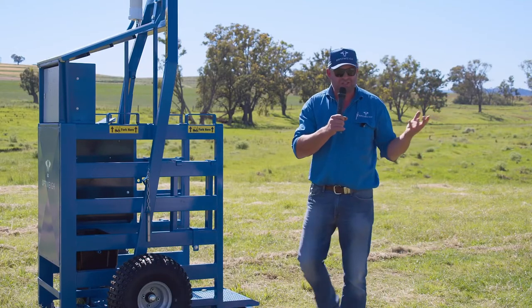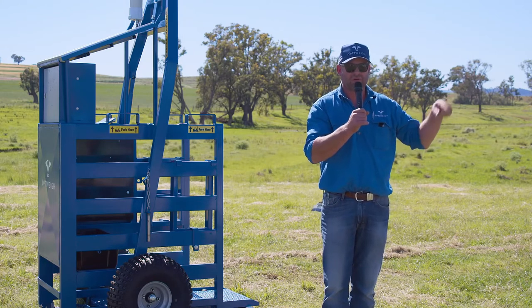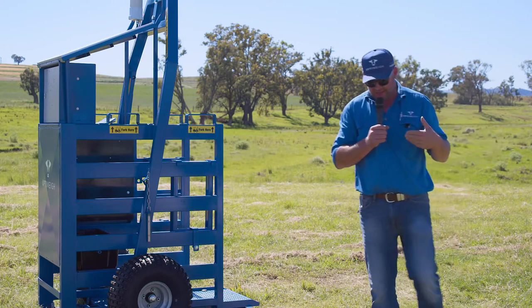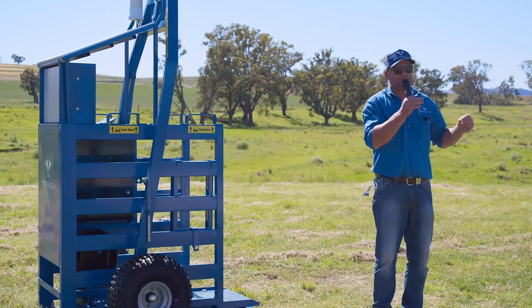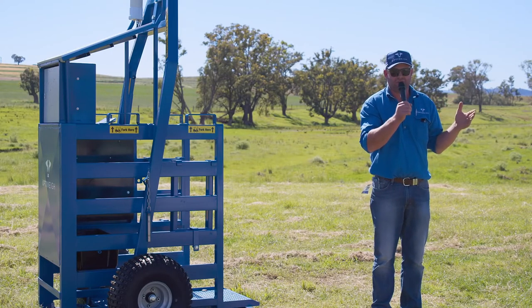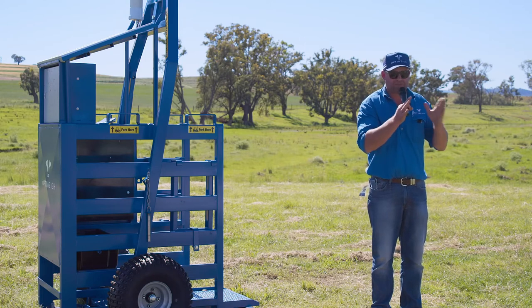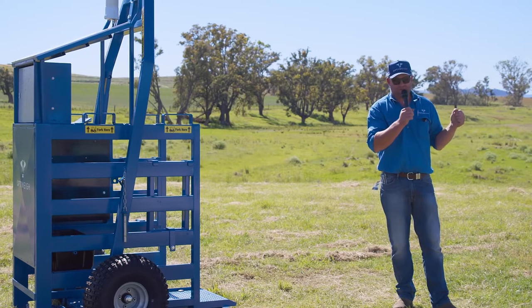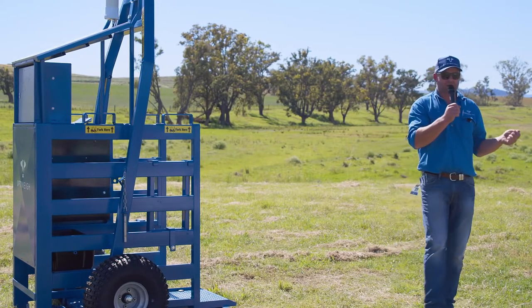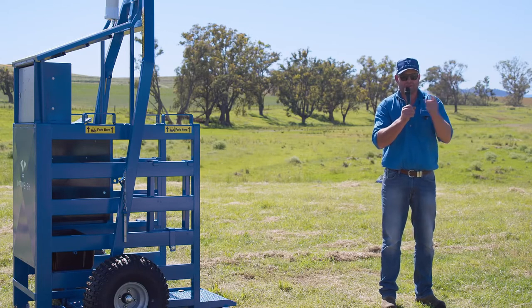It's a bit like weighing sheep — with a thousand sheep you weigh the first 50 and you're guaranteed the mob average will be the same. If you're skeptical about accuracy, consider: with a population of 100 animals and weighing 40 to 50, you can be 95% accurate in your snapshot of the entire mob. Time and again, skeptical buyers put it in the paddock, weigh their mob seven days later, and it's within a couple of kilos of the total mob average.